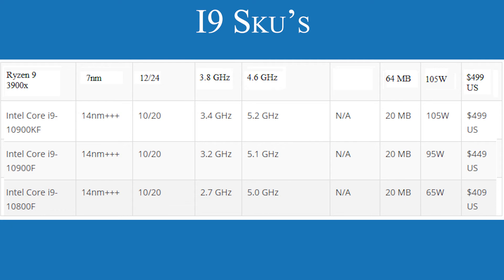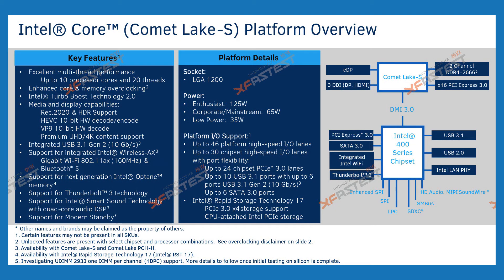Do take all of this with a pinch of salt, but if this is correct, then we could once again see some competition in the CPU market. However, there is a downside to the 10th gen CPUs. Looking at the Comet Lake S platform overview, we can see a new socket — the LGA 1200 — meaning you're going to have to buy a new motherboard, but what else would you expect from Intel?